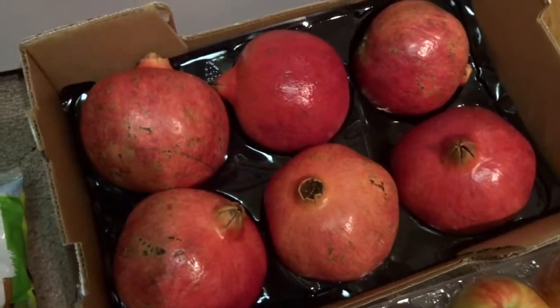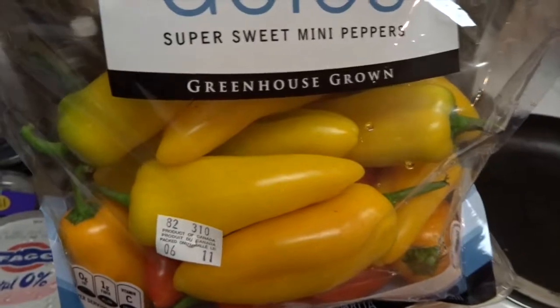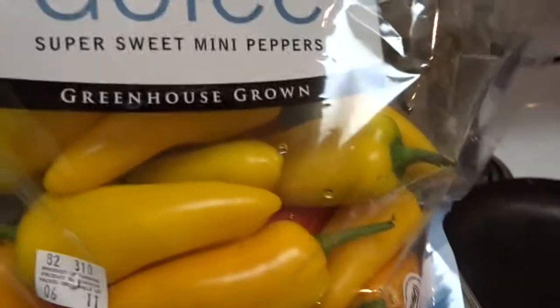I bought some of these little mini sweet peppers — I think it's safe to say I am minorly obsessed with these right now. There's orange, yellow, and red in here and they are so good. I love to eat them raw, but you can throw them in the skillet too if you want.